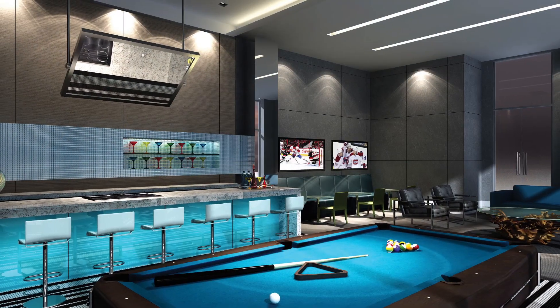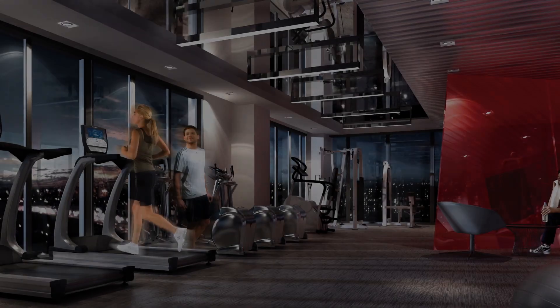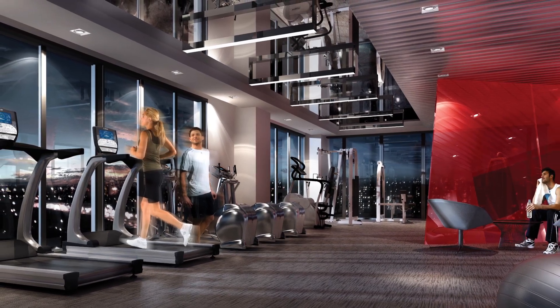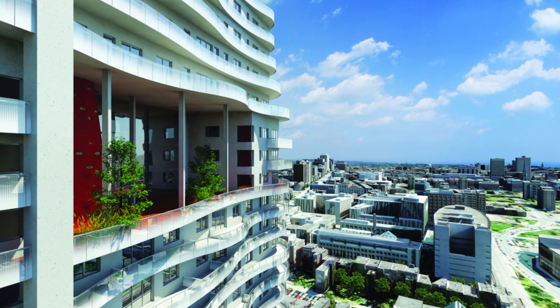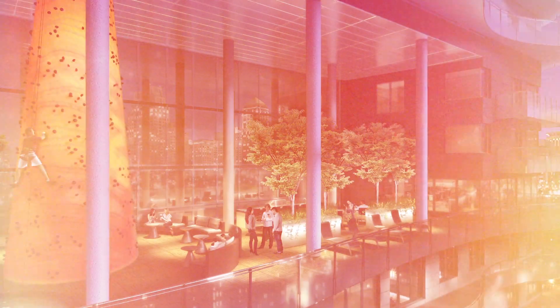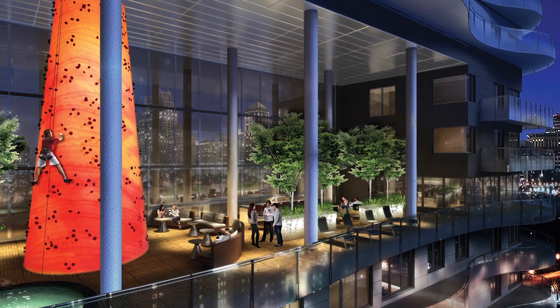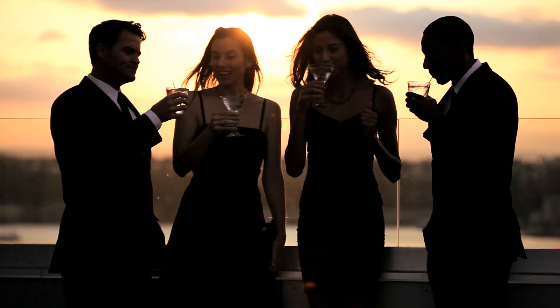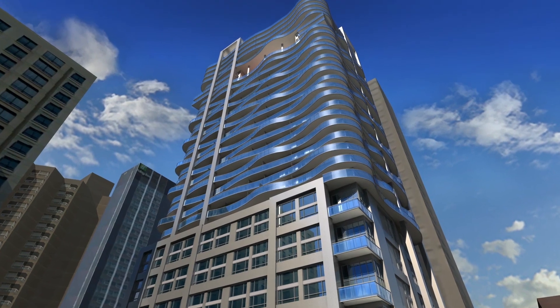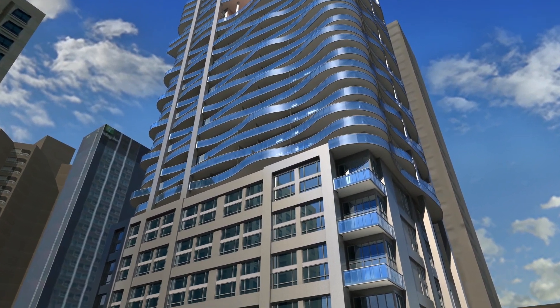The second step was to create amenities that would make it more than just living in a building — being proud of where you live and being able to live your life where you live. The development team said they'd like to have something in the middle of the building at the top, a common area that everybody can go to — something that has a little bit of the joie de vivre of Montreal. It's unique in its look and unique in its location, with not a lot of other buildings competing with what we're doing.